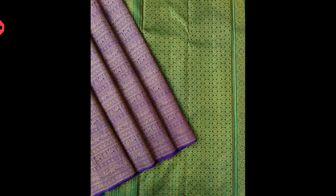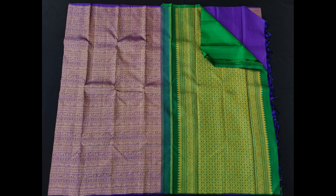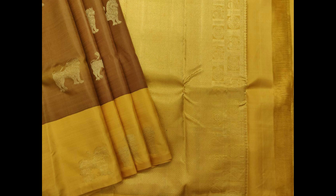This borderless Kanjivaram features a contrast pallu and blouse piece in dark green, priced at 12,500.